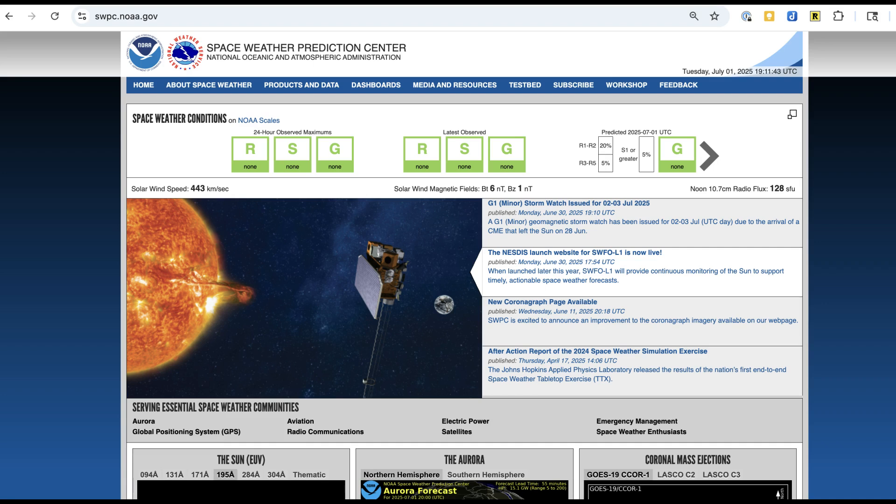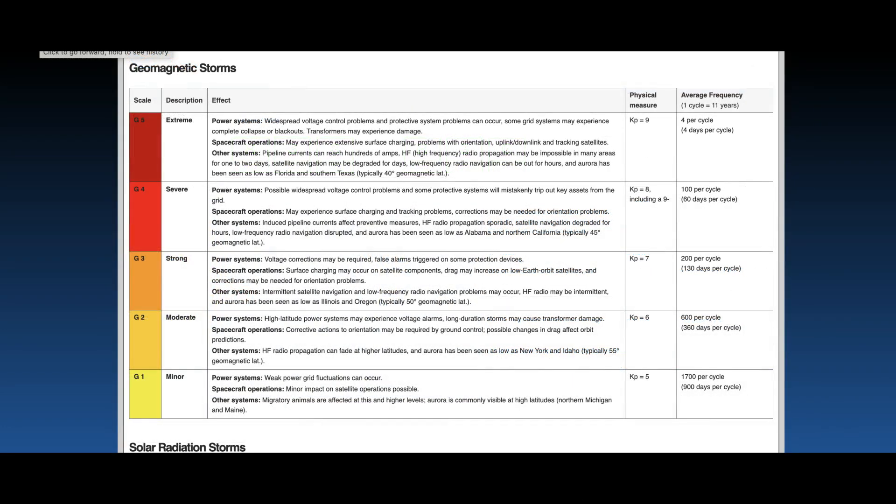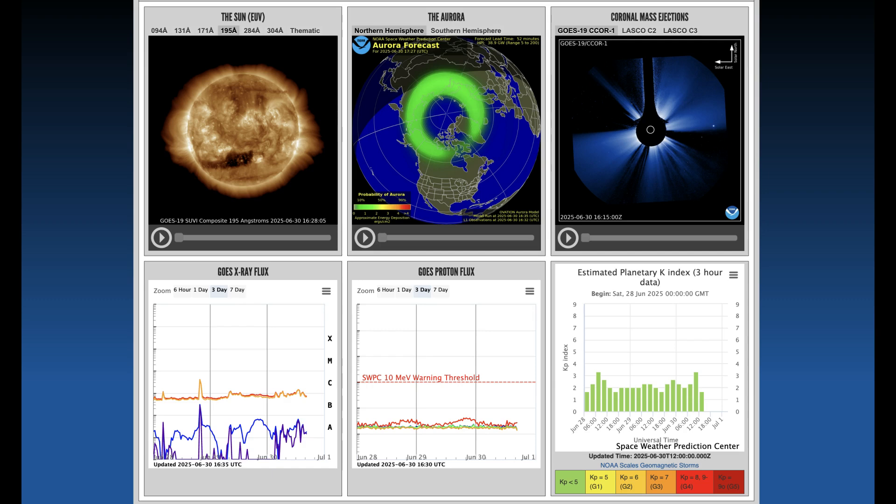You can also check for geomagnetic storms on the home page of the Space Weather Prediction Center. They give indications of major solar flare events and geomagnetic storms using the K index or KP index, which measures activity in the geomagnetic field being affected by solar conditions. If the KP index is 5 or greater, the ionosphere is being significantly affected and your shortwave signals are impacted. This would confirm what you saw on a web SDR showing nothing — a high K index confirms a geomagnetic event and the bands will probably be closed.